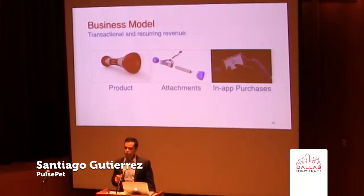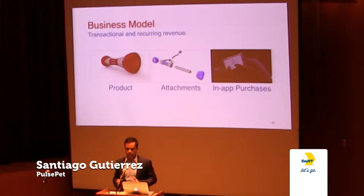Our distribution model is in three phases. We first plan on getting the Go Bone available online on our website as well as Amazon.com, followed by our local and regional brick-and-mortar strategy, and then after that, we plan on going after the big-box stores like Best Buy and Petco.